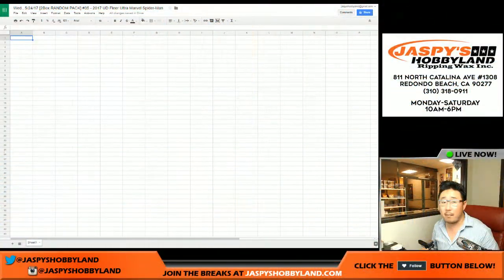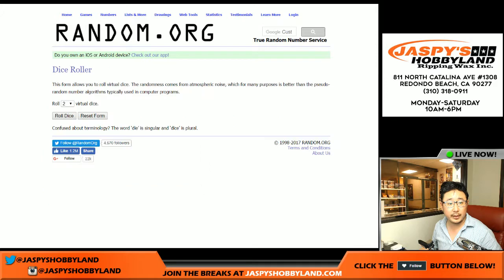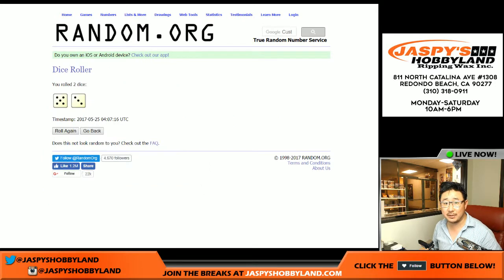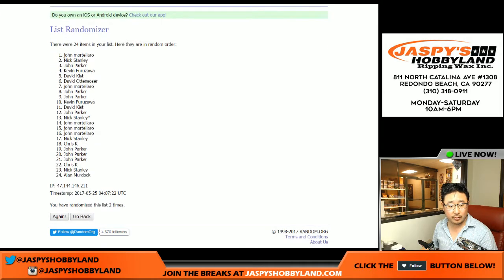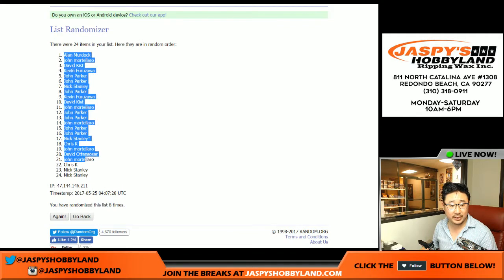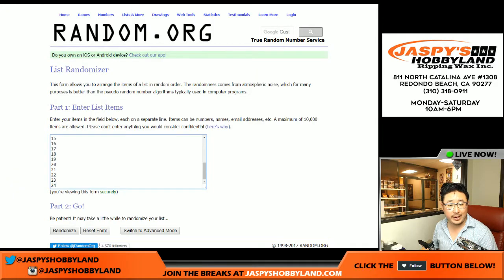Let's go here and randomize everyone's names and pack numbers eight times. Alright — Allen on the pole, Nick Stanley with the last two spots here. And eight times for the packs.